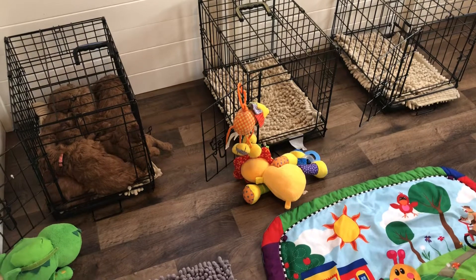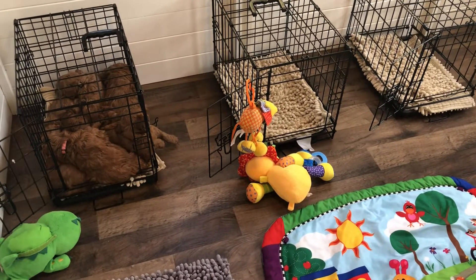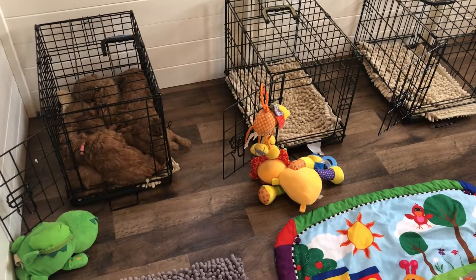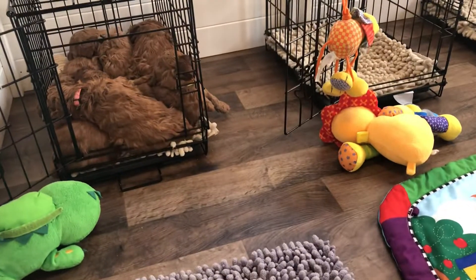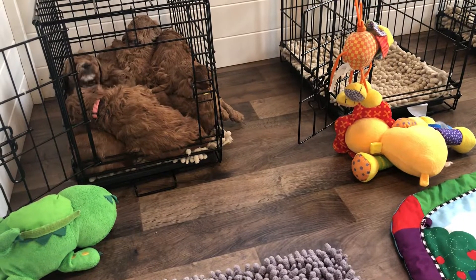The reason we do this is so when they go to their new homes they feel a little more comfortable. Basically it's just to make the transition less painful for everybody, including the new family and the puppies.